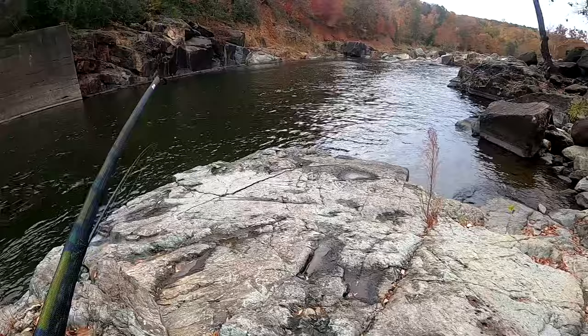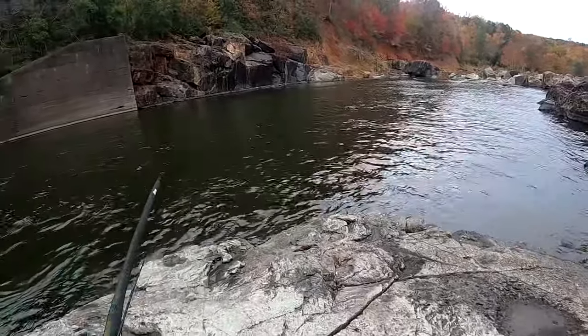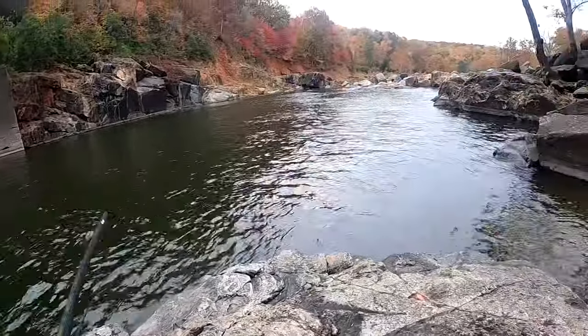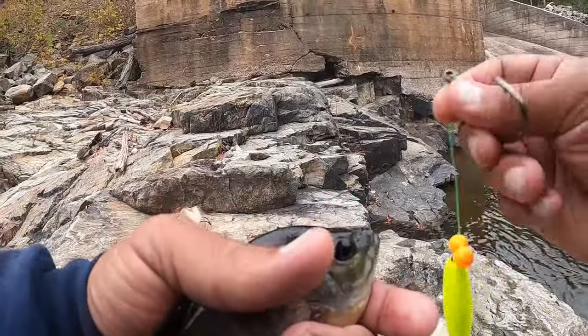Yeah, this is it — right into the spillway. Let's get fishing! First bluegill took me forever to find some, but I found one, so here's what I'm gonna do.